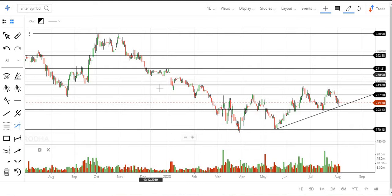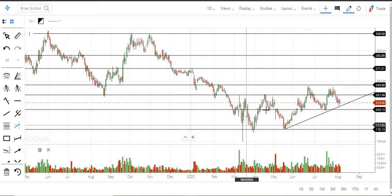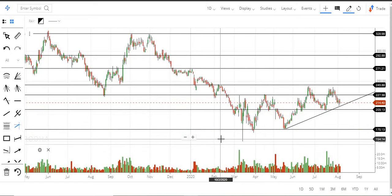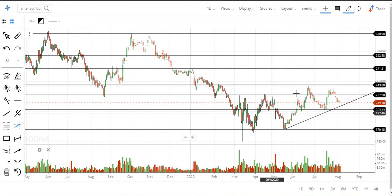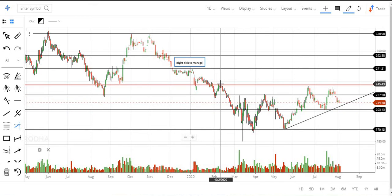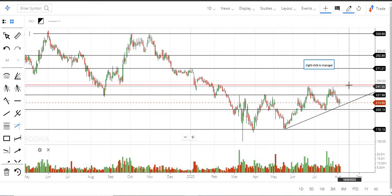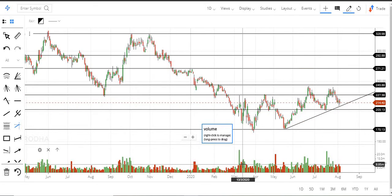HPCL is an underperforming stock. The one good thing is it clearly takes support around 170, with the next immediate support around 200. Unless it trades above 200 we can be long; if it breaks 200, the next support is 170. The 240 level acts as the biggest resistance — whenever the stock reaches that level selling pressure comes in. Above 240 we can expect 270 and then 292. There is also an intermediate level around 228 — if it crosses 228, target 240 first and then go further long above that.